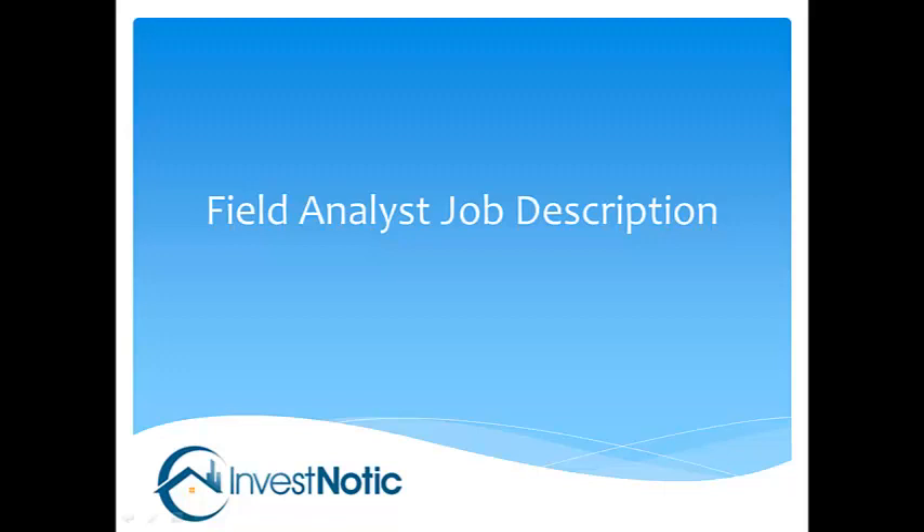My name is Tony Diaz and I'm here to go over the field analyst job description for InvestNautic.